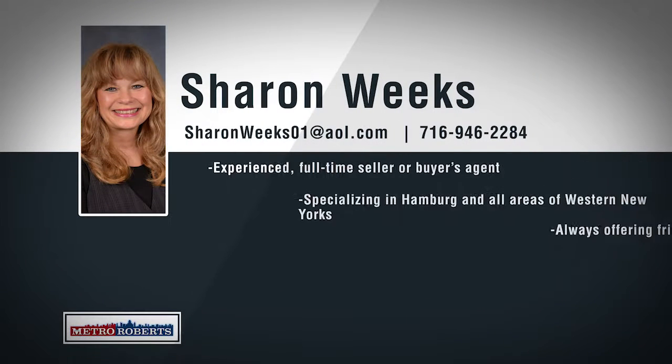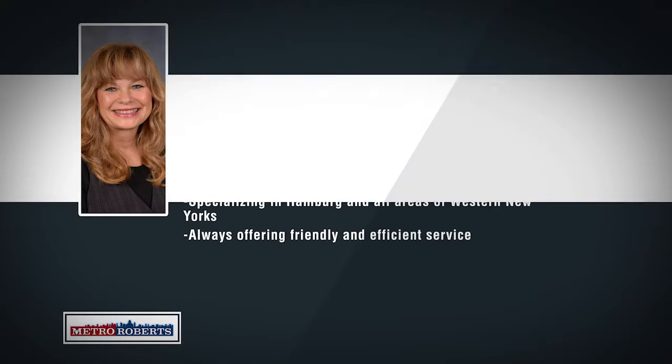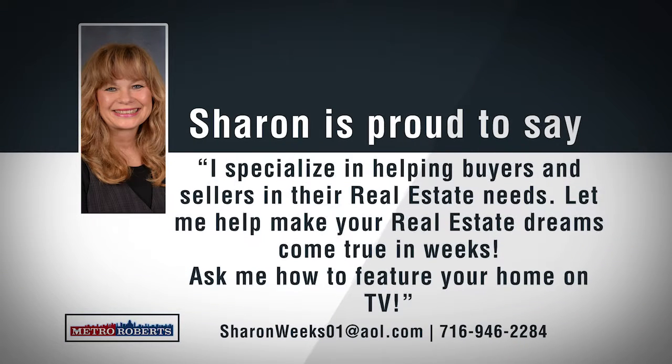Sharon Weeks is an experienced full-time seller and buyer's agent. Growing up in Colden and specializing in Hamburg and all areas of western New York, Sharon is confident she can price and sell any property and will make sure to find home buyers exactly what they're looking for. Looking to buy or sell? Sharon is just a phone call away. For friendly and efficient service, call 946-2284 to help make your real estate goals come true in weeks.